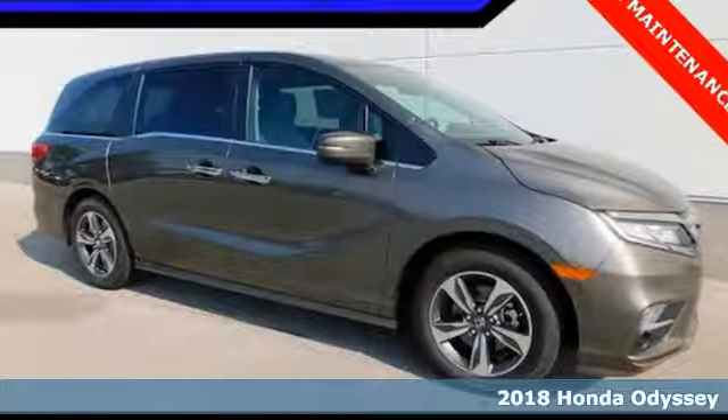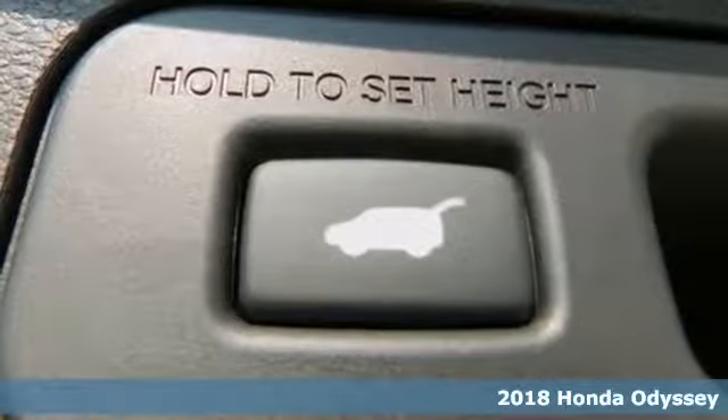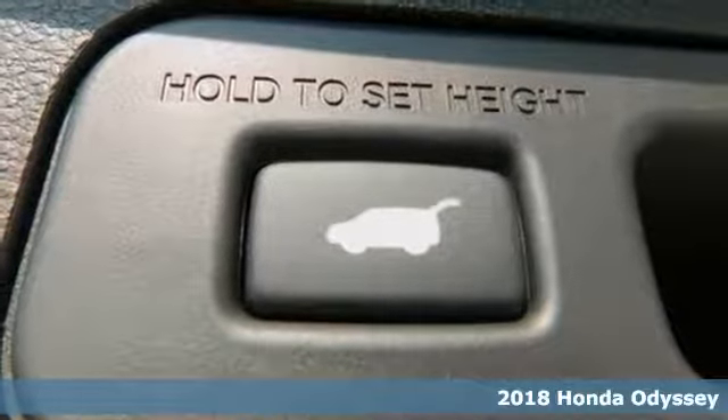Here's a 2018 Honda Odyssey. Pack up the family and hit the road in this ultimate vacation machine.